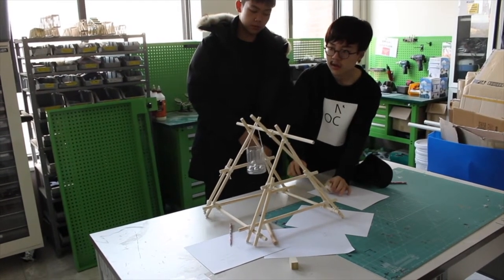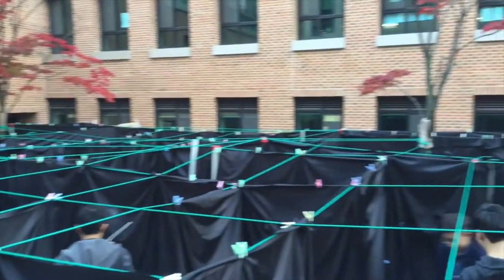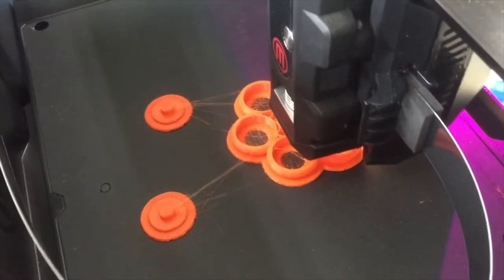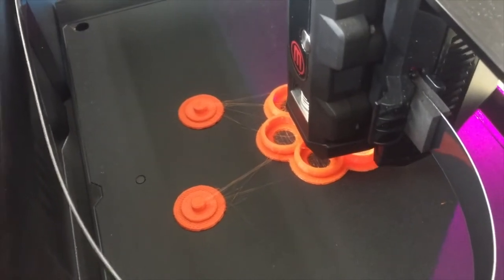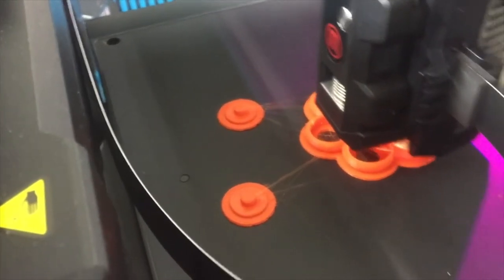Come to Makerspace Nuts and Bolts at Learning 2. It's November 1st through the 3rd at American School in Japan. This session will present how to build, maintain, and run an innovative and effective design program. Let's all make more cool stuff.